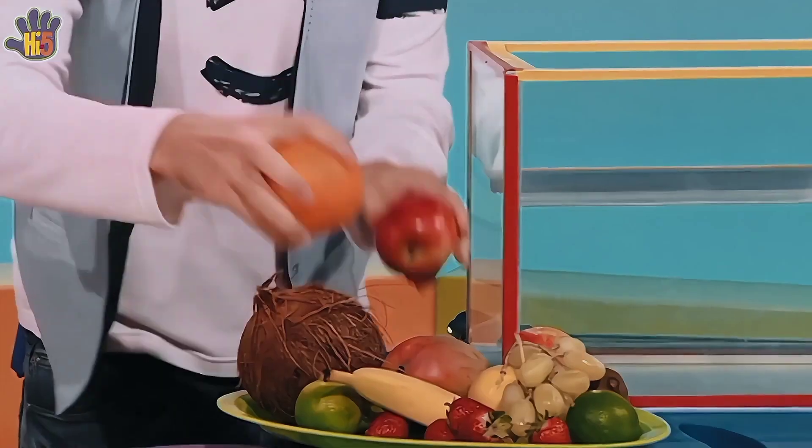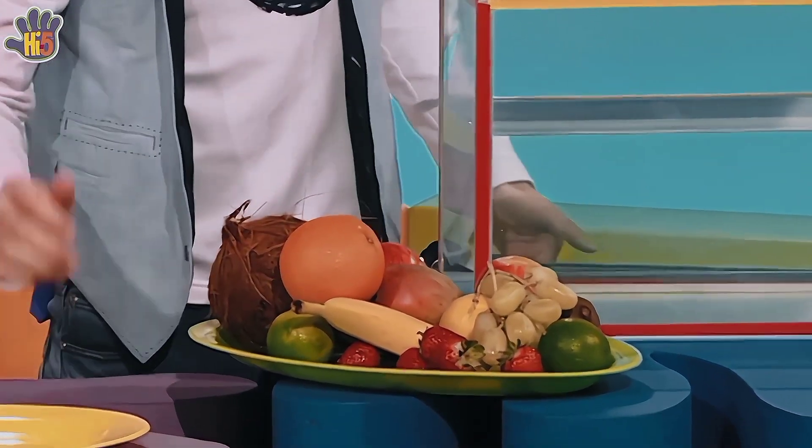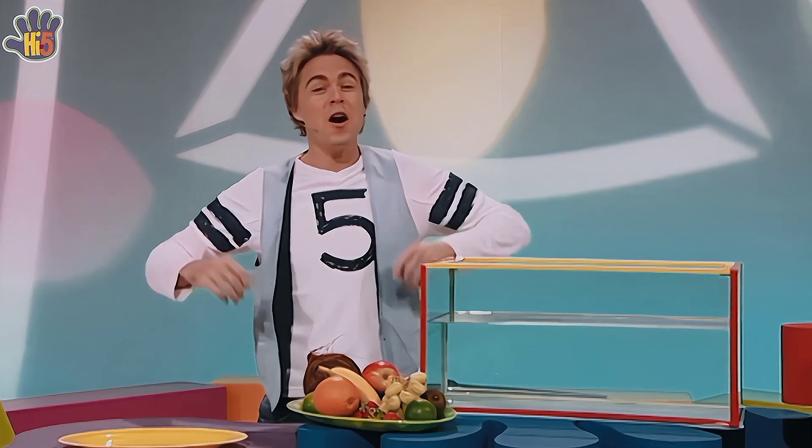Wow, look at all this fruit. Lovely, colourful, yummy fruit. When I was little I loved fruit so much that I wanted to be a fruit scientist, a fruitologist, and today that's what I am. I'm Stevie the fruitologist.